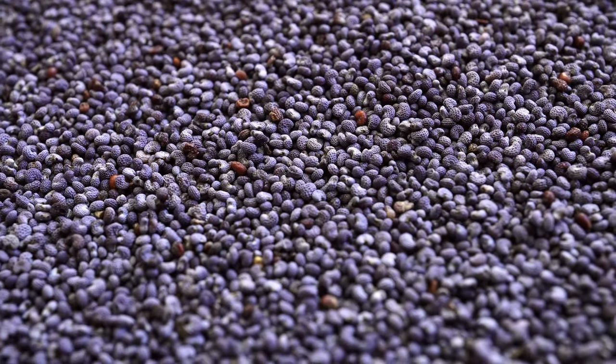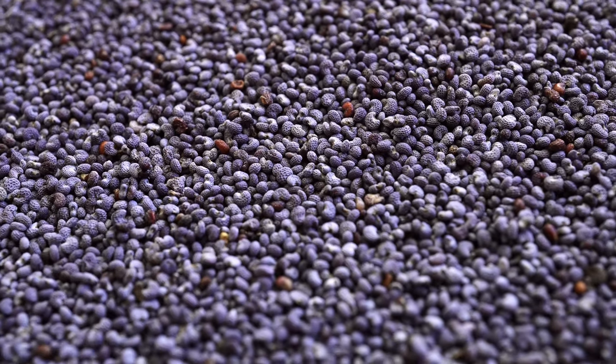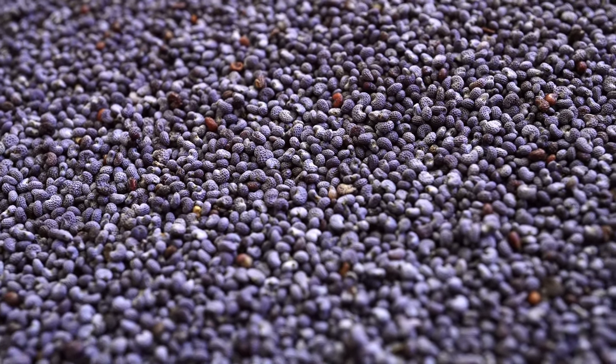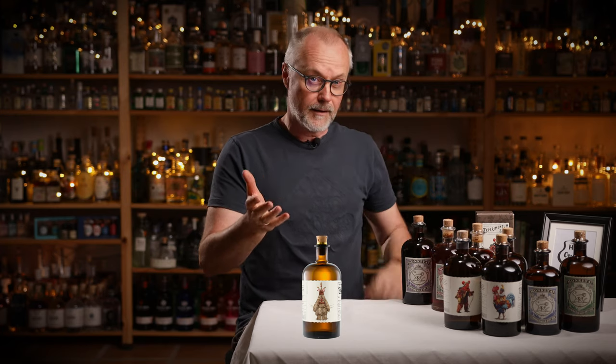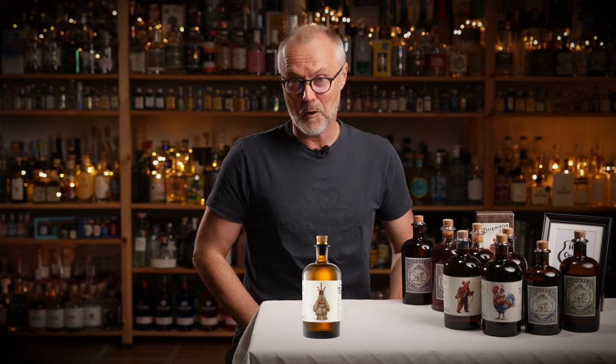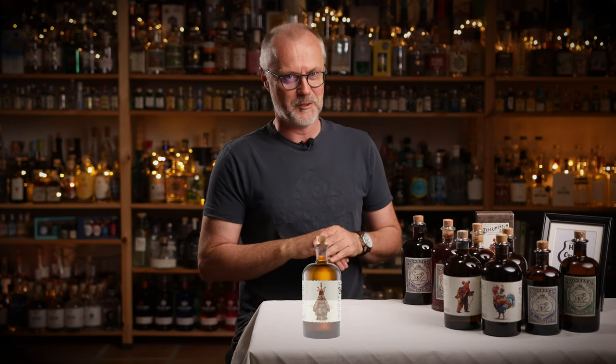Poppy seeds are often seen in traditional Austrian dishes like Strudel or Germknödel. And since they contain a high percentage of fat, poppy seeds are excellent at bringing out the flavors of the fine distillate, just as the Kobe fat did in the Tokyo edition. If you have an open bottle, I would love to taste it — or let me know if you want to trade with my Brussels version.